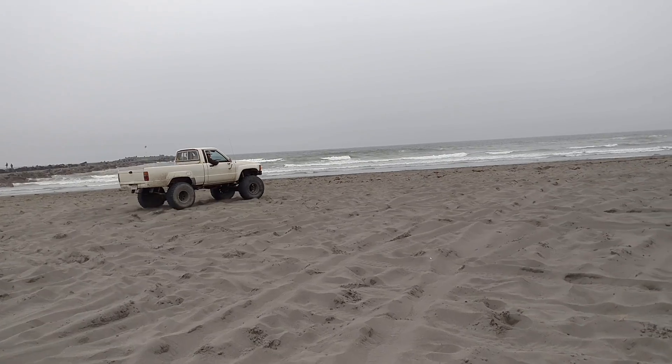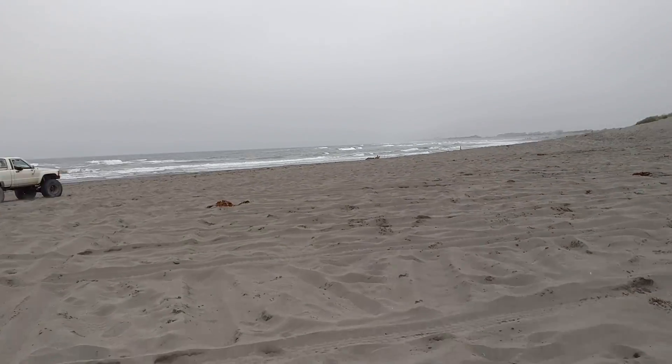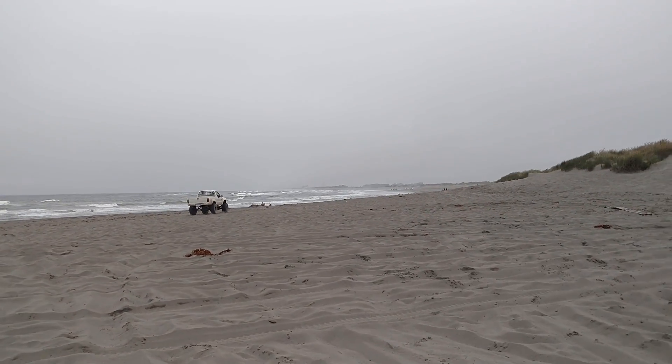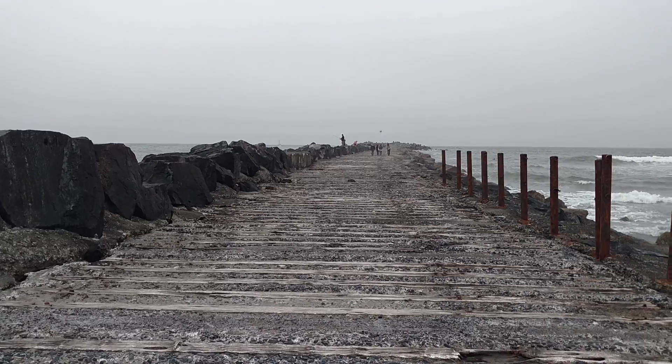Pretty cool. And then down here is all Samoa Beach — about, I want to say, 30 miles of beach. Very private. All right, we're going to walk on the jetty itself.